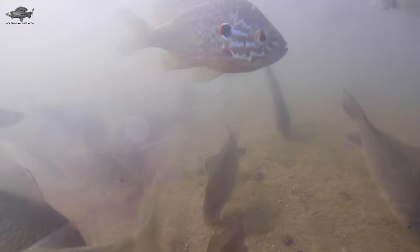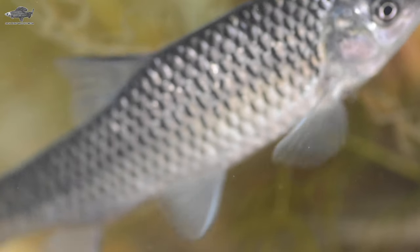Invasive species cost millions of pounds of damage each year, and there are a few fish that fall into this category in British lakes and rivers. Here are five of the most invasive.